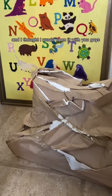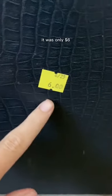This has been packed up since our move, and I thought I would open it with you guys. I got it at a Goodwill in Pennsylvania, and it was only $6.